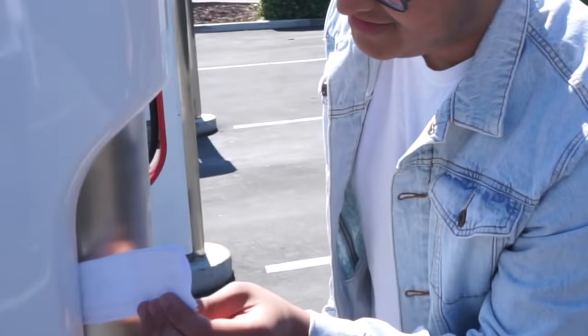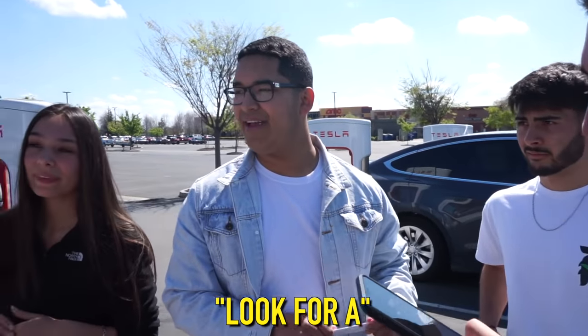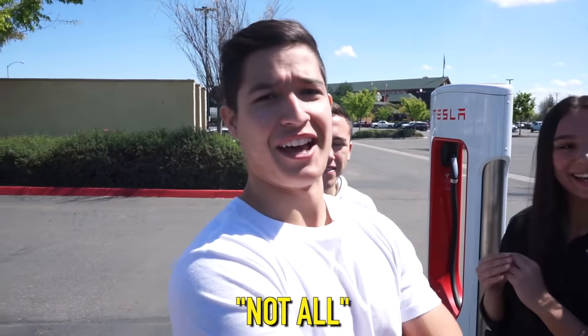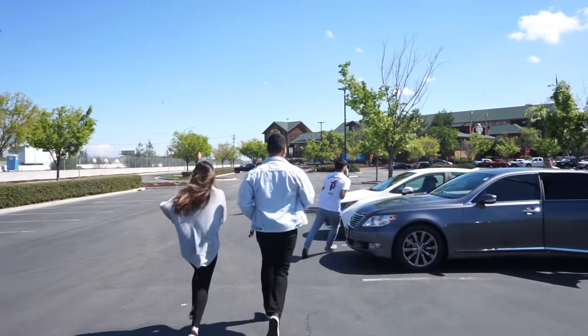Clue number two: 'I need to take a fat dump but lately it's been nearly impossible to find toilet paper. Find me one six-pack of toilet paper from the store and I'll give you the next clue.' The group heads to Target to find a six-pack roll of toilet paper — if it's not sold out.